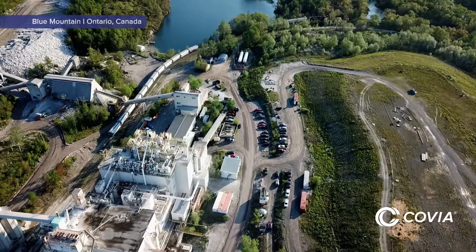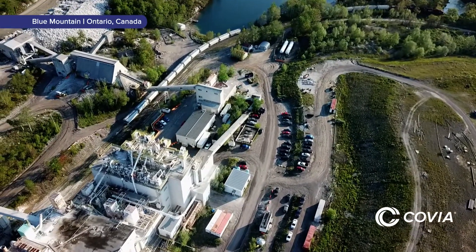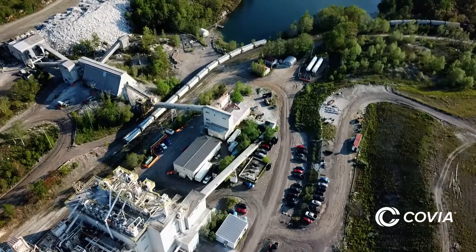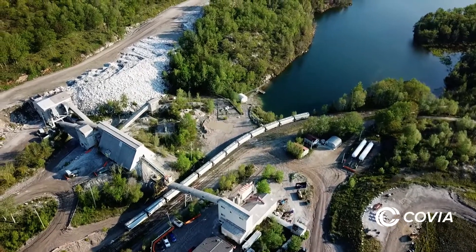We're committed to doing business in a sustainable manner, and we're modernizing this plant so customers have a reliable supply of responsibly mined Nepheline Syenite for a number of Covia solutions, including HIFIL-N functional mineral for plastics and elastomers.